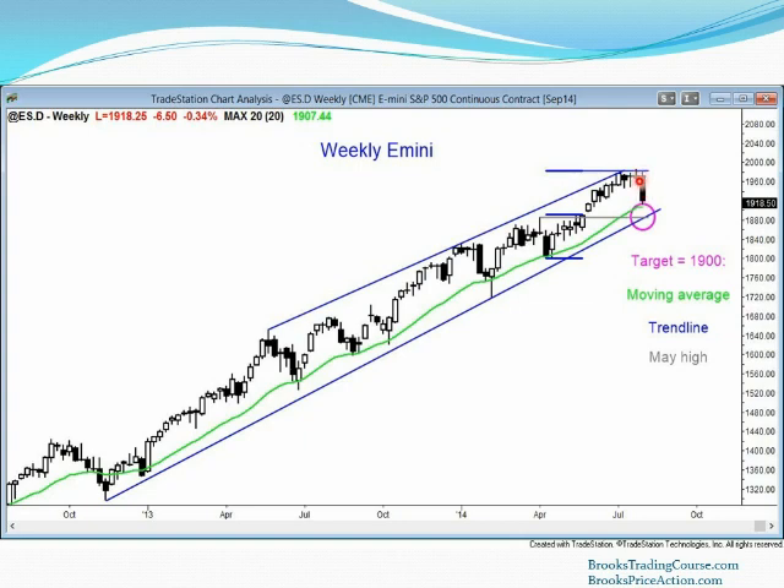Maybe we'll get down here, maybe we'll get down there — I don't know. The first target is a test of that gap, the moving average — we're almost there already — the 20-bar exponential moving average and the trend line. However, I think that whatever bounce we get will be sold and we'll get at least a little bit more down.